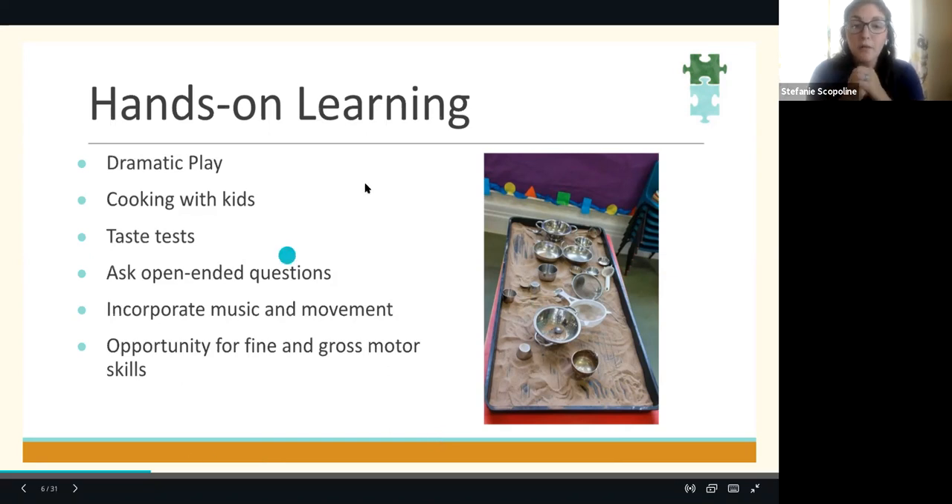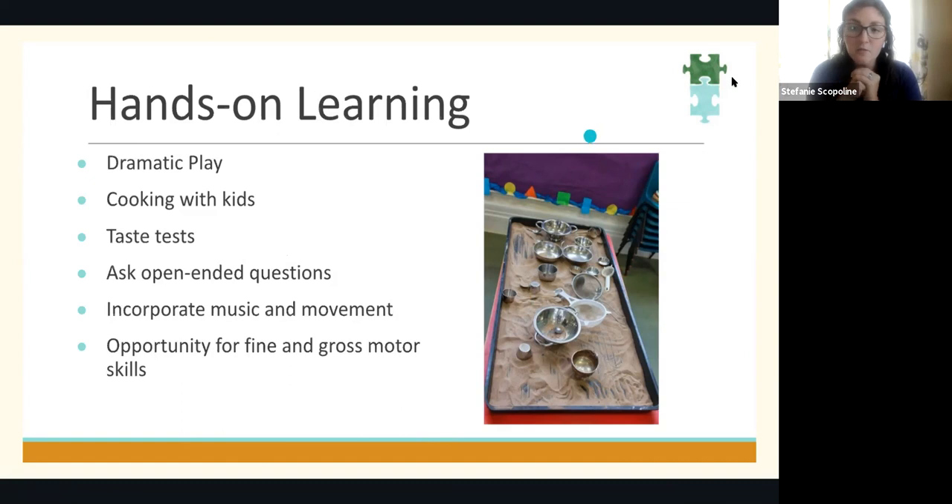Incorporating music and movement is super fun, so we can sing songs about vegetables or farmers, or use our bodies to act like vegetables or animals. In the end, when we engage in all of these different places, engaging in new foods can be a great opportunity for using those fine and gross motor skills.